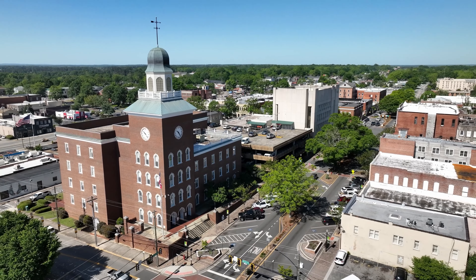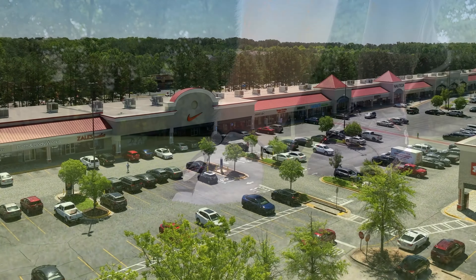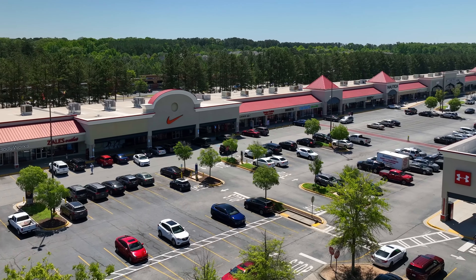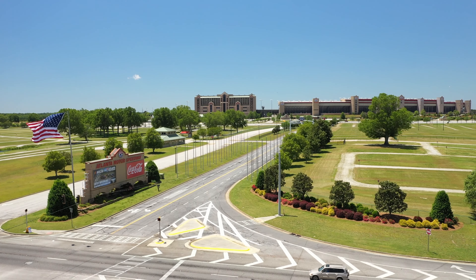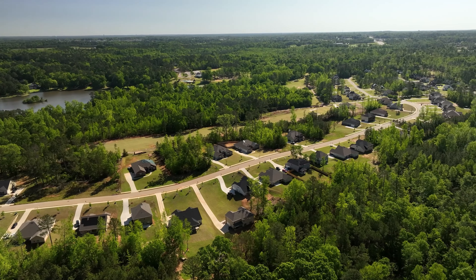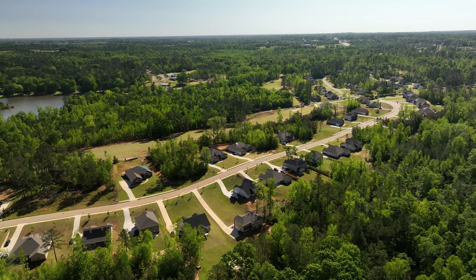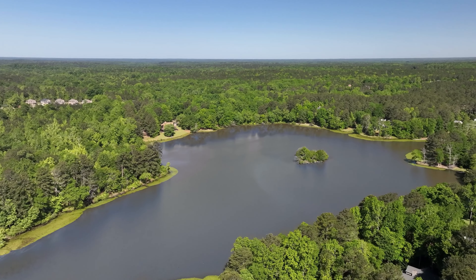Downtown Griffin offers an array of shopping, dining, and leisure sports. In addition, we're approximately 20 minutes from the Tanger Outlet Mall and the famous Atlanta Motor Speedway. Many of our homes have a beautiful view of the 18-hole golf course and access to swimming, tennis, and the community lake.